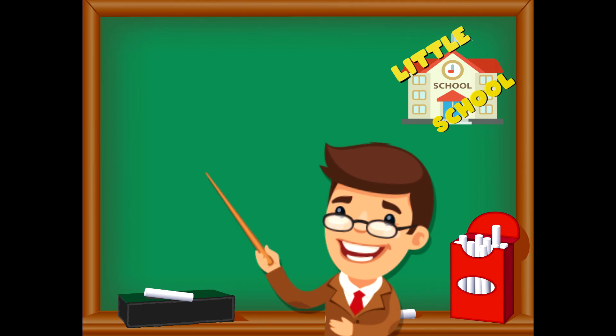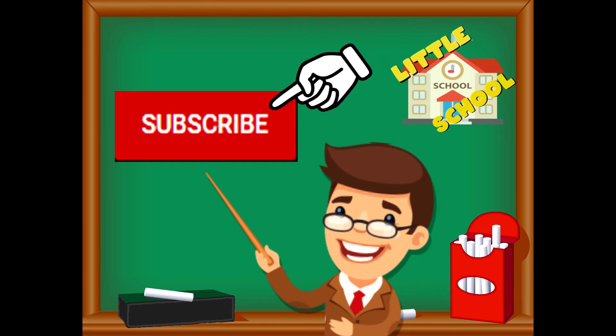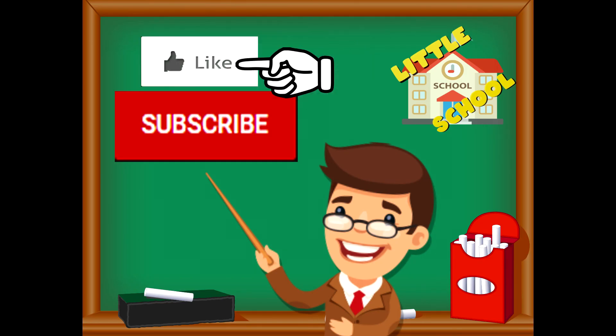If you enjoyed the video and want to see more videos from us, please click the subscribe button and also give us a like — that will help us. We thank you so much and we do hope that you enjoy our videos. See you soon!